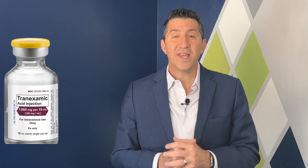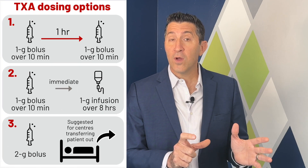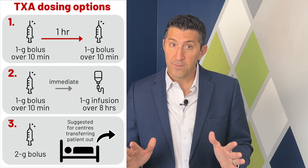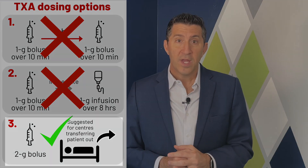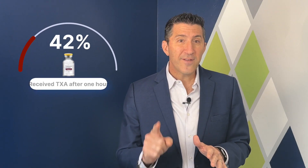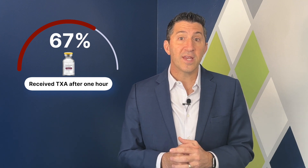What about TXA? Recent research shows no difference in six-month outcomes using a specific dosing strategy — specifically a one gram loading dose followed by another gram over eight hours. However, our protocol adopted a different approach, giving two grams over five minutes. It's also important to note that in this study, 67% of the patients received TXA after one hour. In our jurisdiction, patients are receiving TXA in under 30 minutes, and we feel it's important to recognize that when evaluating this paper.